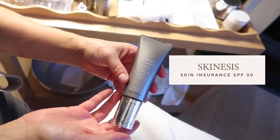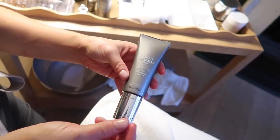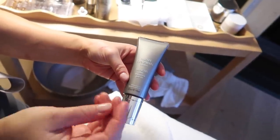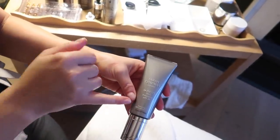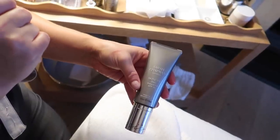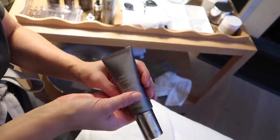On top I'm going to use Skin Insurance SPF 30. This one has adaptable tints - when you put it onto skin it adapts to your own skin tone. It also has stem cells and vitamins in there, light reflectors, and it's an SPF 30.